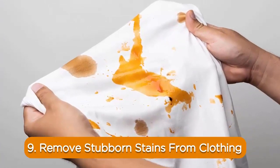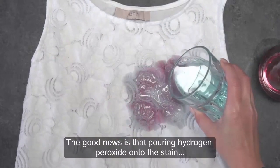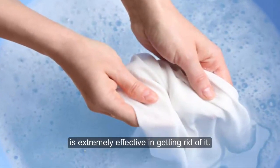9. Remove stubborn stains from clothing. Blood is one of the most difficult stains to remove. The good news is that pouring hydrogen peroxide onto the stain and letting it work for a few minutes before rinsing it off is extremely effective in getting rid of it.